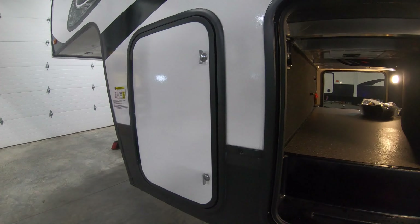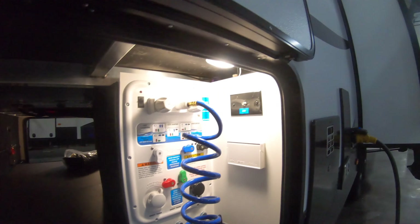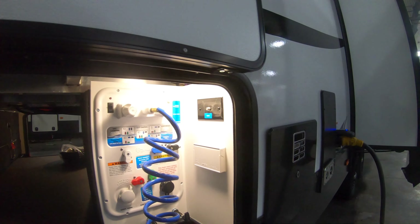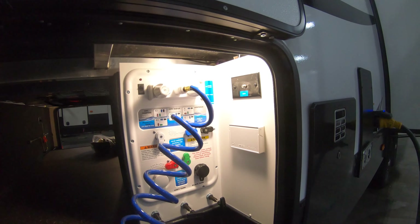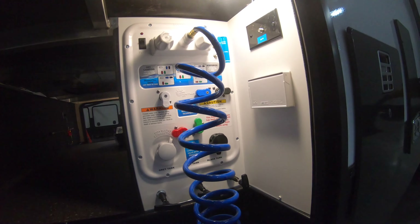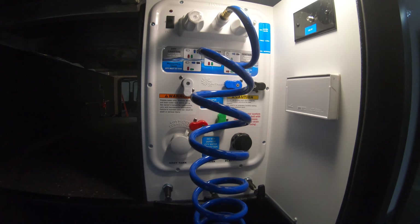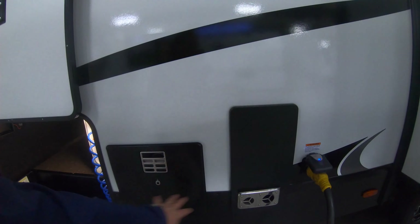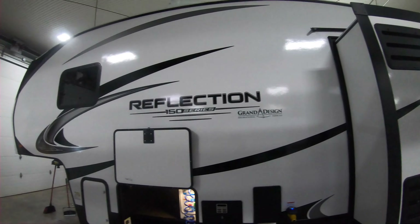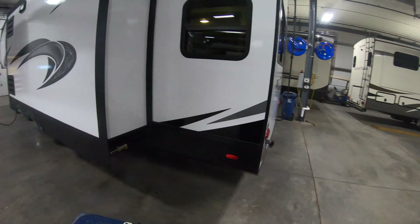Of course we get the LP tank holders, pass-through storage, jack control panel, and your docking station. You've also got your outdoor shower, TV inputs, outlets, winterizing, dry camping — the whole gamut right here in one nice convenient location. Water heater, furnace vent, 50 amp service. Beautiful fiberglass finish and a nice big slide out as we make our way towards the back.